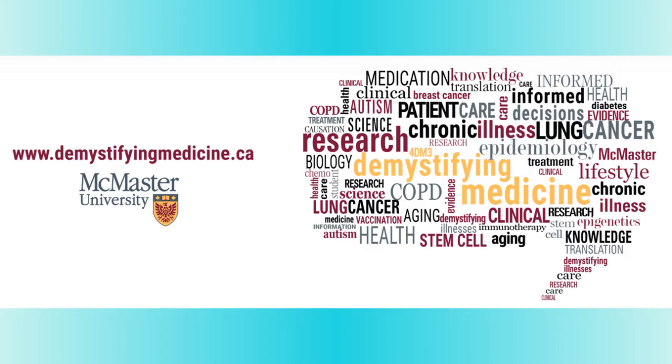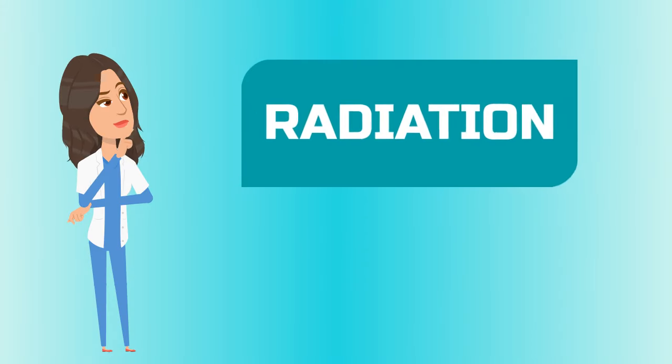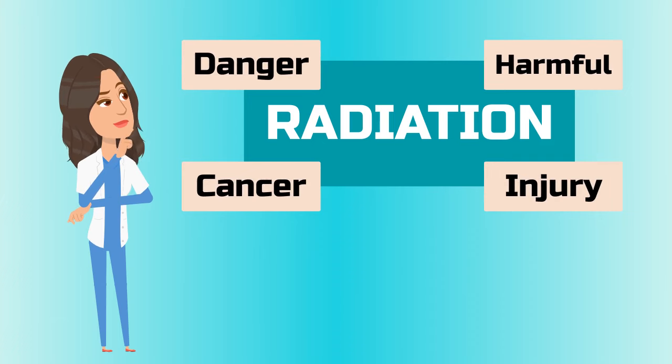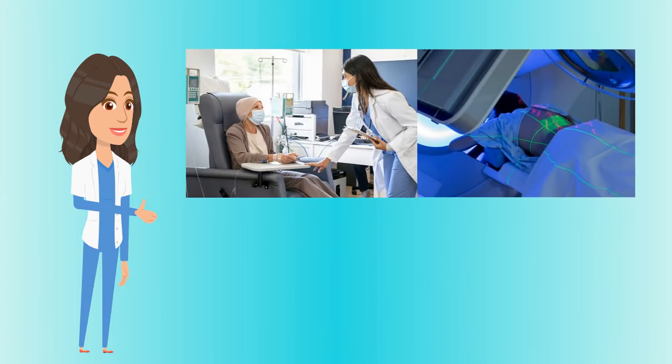Hello everyone and welcome to McMaster University's Demystifying Medicine YouTube channel. Today we'll be talking about the power of nuclear medicine and how radiation is saving lives. In this video you will see how radiation in fact plays a major role in treating diseases and helping patients all around the world.